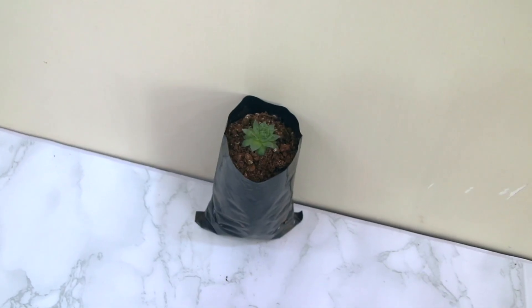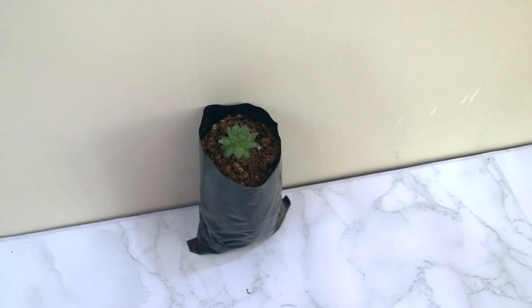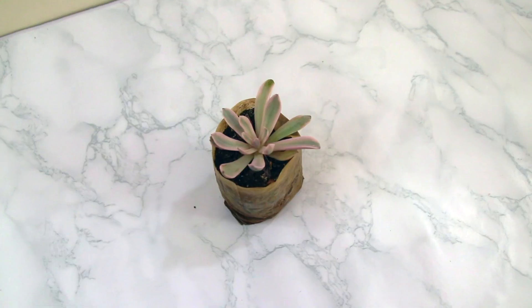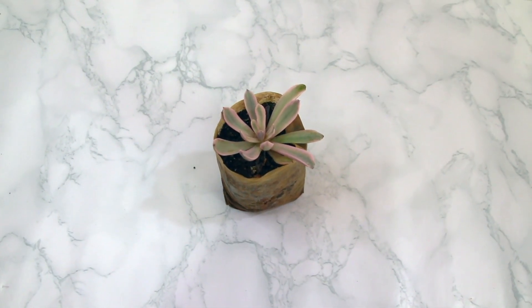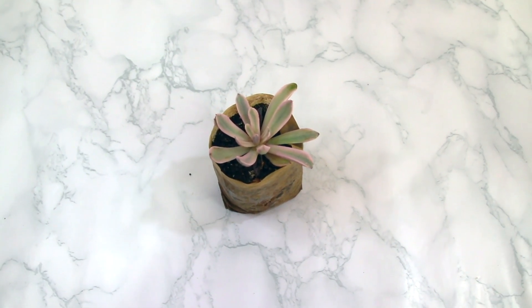The next two succulents belong to the Echeveria family. The first one is the basic green one — when I purchased it, there were lots of small tiny pups around the mother plant so I repotted everything. The second one also belongs to the Echeveria family; the main reason I purchased it is its bright beautiful pink shade with a light green center. I think I have to repot it immediately because it is not doing well.